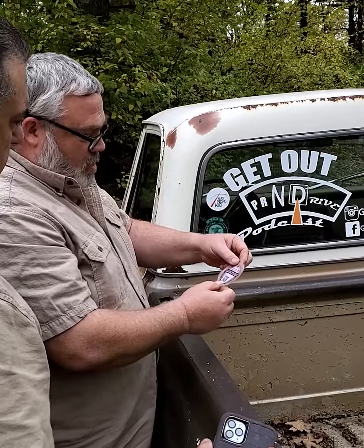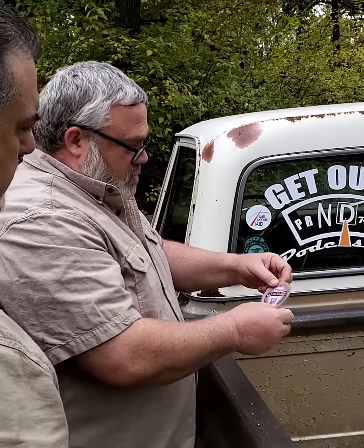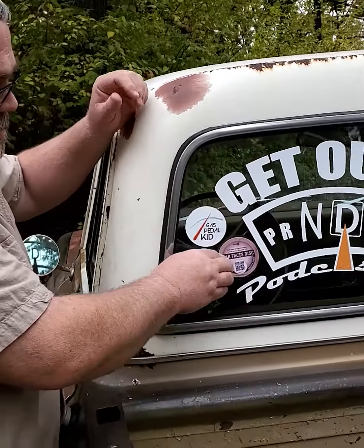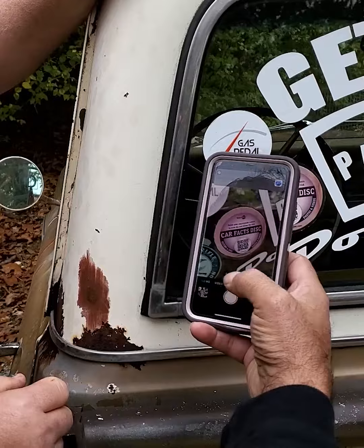You upload pictures and information about your vehicle, print it out, then stick it to your vehicle. Then anybody that has a smartphone — which is pretty much everybody — can walk up and scan it.